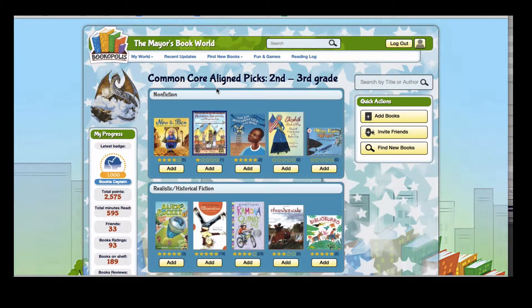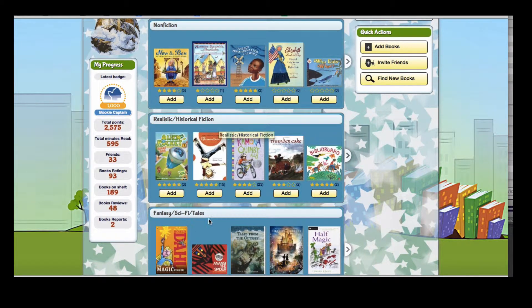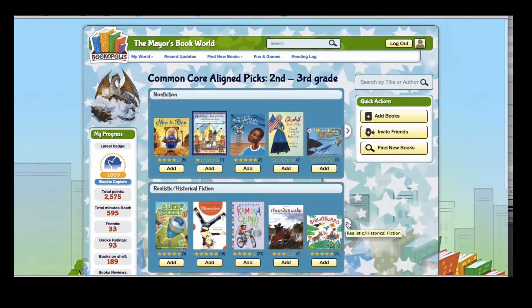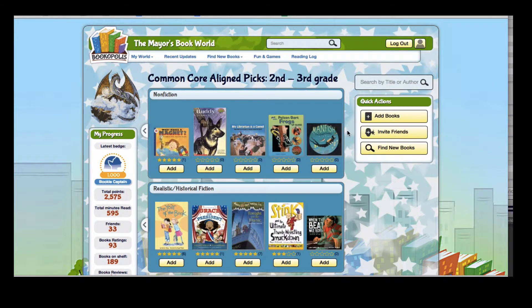We've also curated, working with a group of teachers, librarians, and booksellers, a group of books that are aligned to Common Core standards by grade level and by genre. So if you're encouraging your students to read across different genres, this could be a great place to look for new book ideas. Be sure to click the arrow tab to see additional books.